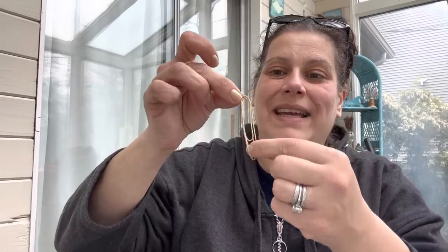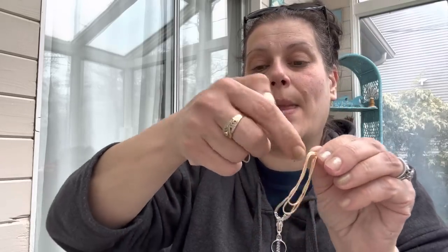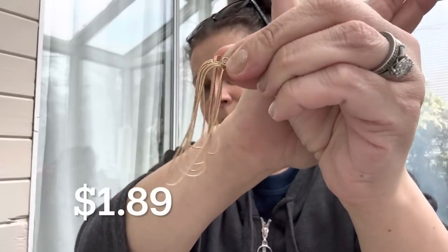Then I got these earrings for myself. They are regular post earrings, but when you wear them it looks like they go through your ear. I thought they were awesome. Prices on screen, links down below.